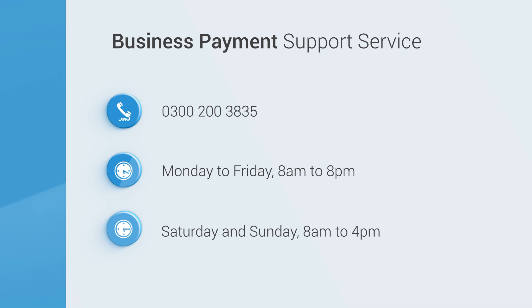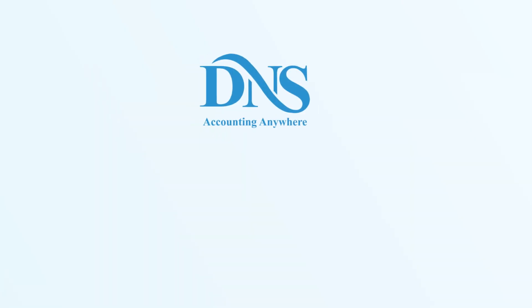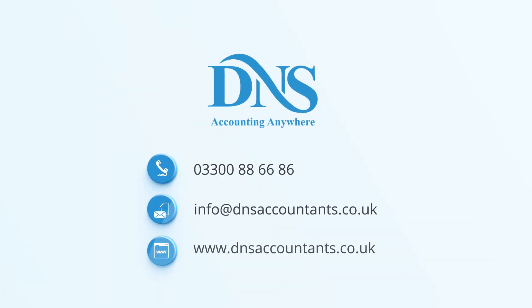I hope this video was able to help you out. If you have any further queries, please do let us know in the comment section below. Do not forget to subscribe for more videos.